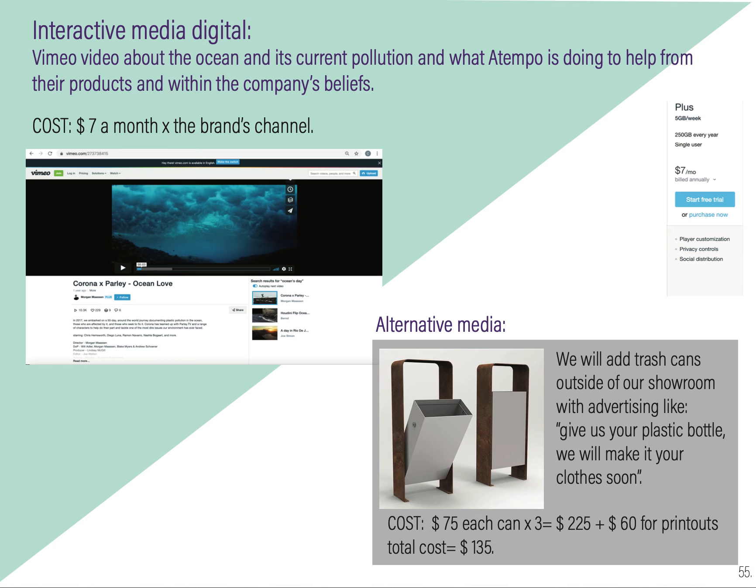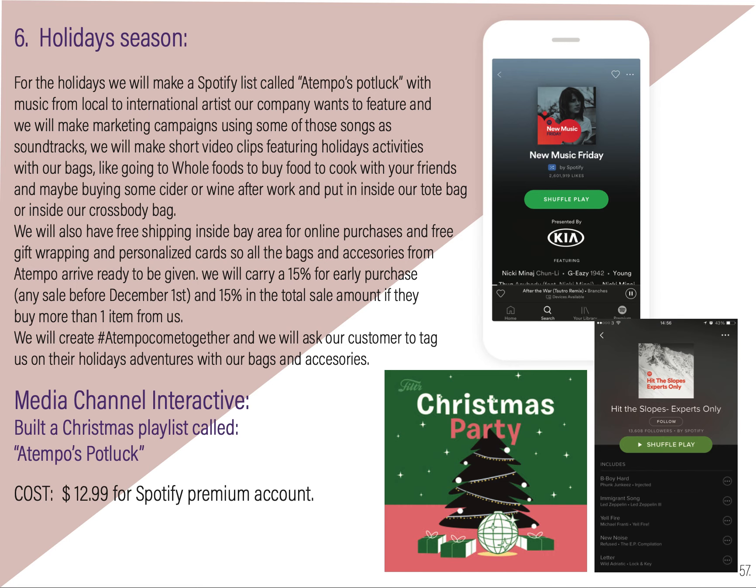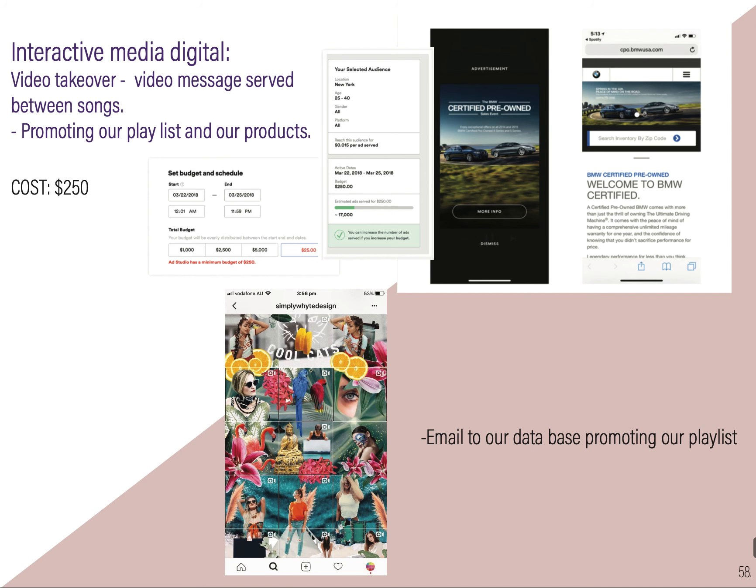We will have trash cans outside our store where people can discard their trash properly. We will have a back-to-school promotion: for every laptop case, you will get a recycled paper agenda for starting the year, and we will produce 100 of them. On the holiday season, we want to do something cool — a potluck Christmas party playlist, kind of like artists that A Tempo wants you to hear, and we will encourage people to listen. For interactive media, we will do video takeovers on Spotify since we're already using that platform.